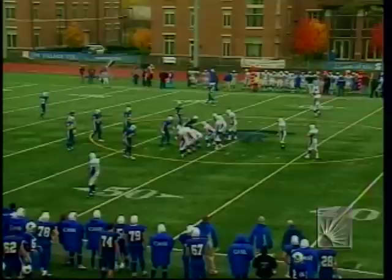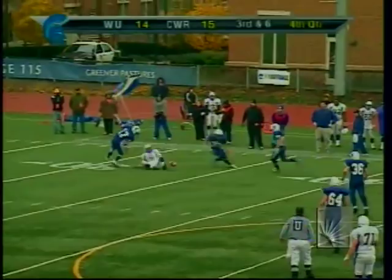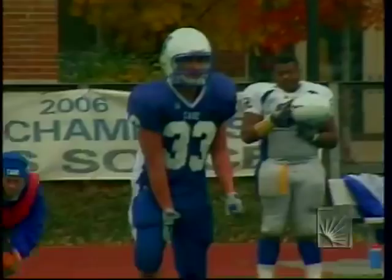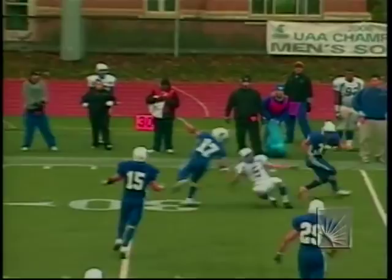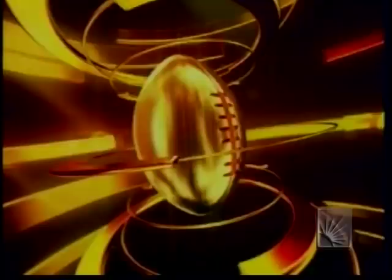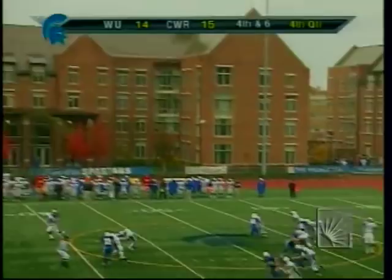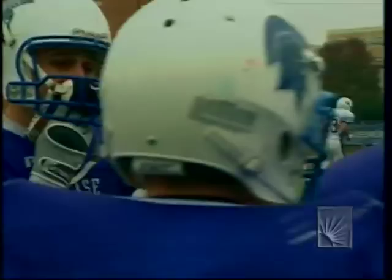Third down play — Campbell to the air and it is incomplete. Mike Peliak on the coverage, pass intended for Jamie Shield. Fourth down and six as the defense holds again. Shield had to go up for the ball — well overthrown; lucky to get a hand on it, otherwise Peliak might have intercepted. Robert McHugh back to punt. Case will have an opportunity to get the ball and run some clock.